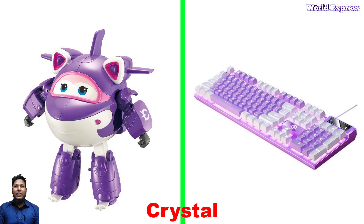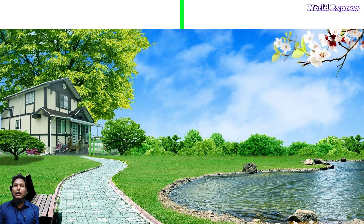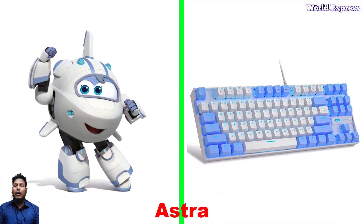Hey, welcome back again! Today we show some of the Super Wings characters as keyboards. This one is Dizzy — Dizzy is the famous character of Super Wings that uses the flip character, found here as a keyboard.